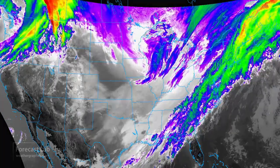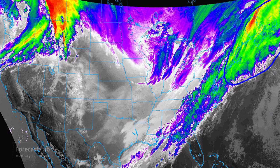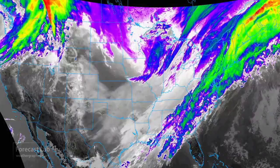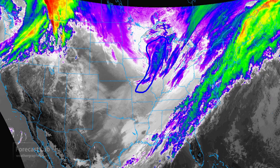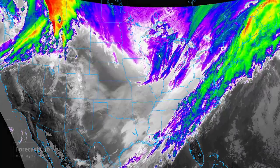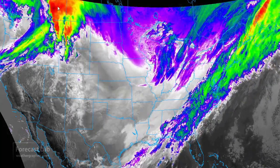The infrared satellite imagery shows the main area of upper level lift is moving into the Canadian Maritimes. We're left with this frontal boundary at the surface and a series of cold air advection troughs coming through the Great Lakes region. There's a pretty strong one in Wisconsin producing some snow in Green Bay, Milwaukee, and down towards Chicago, and up in the Pacific Northwest.